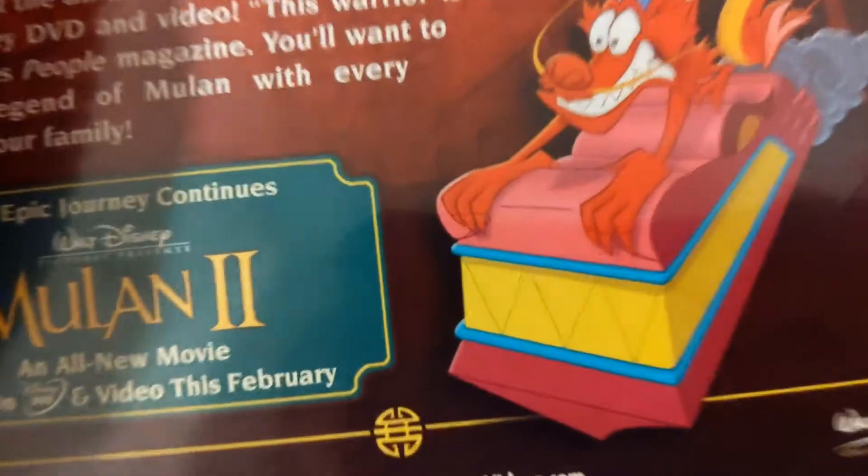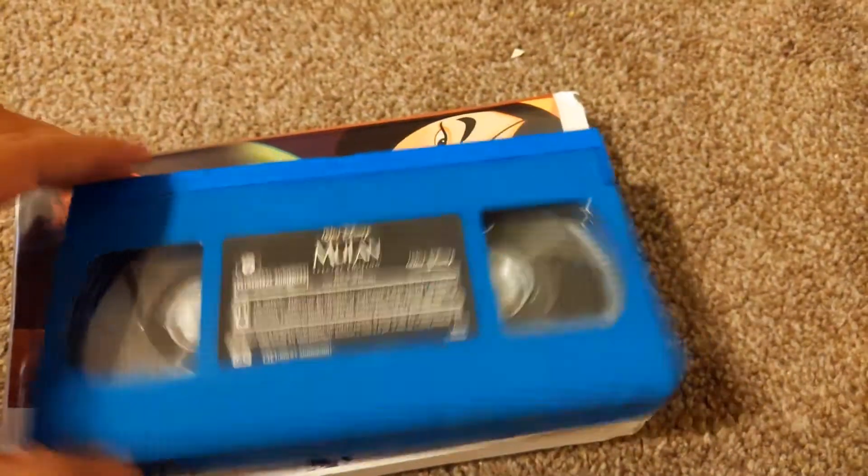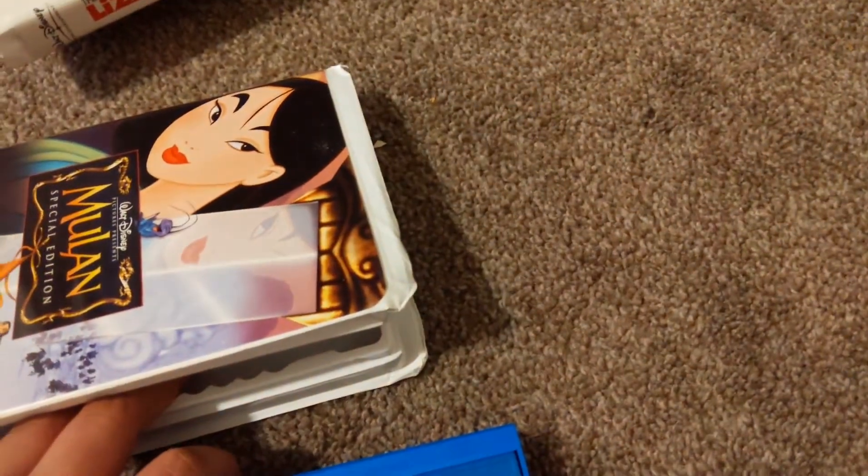Next up, Mulan Special Edition. This is Mulan 2 on DVD right there. I got the VHS. It has a blue tier right there. September 2nd, 2004. I already have the Mulan 2 DVD.